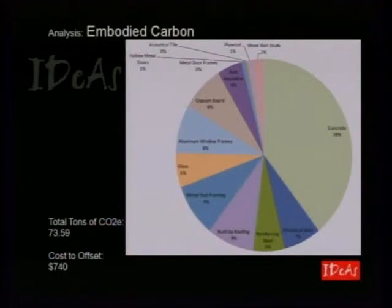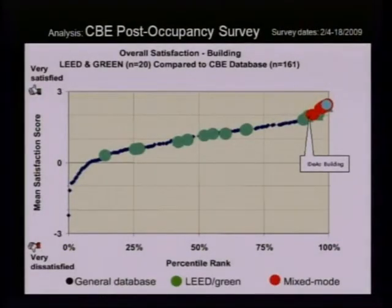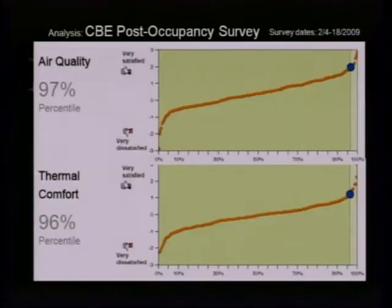For those interested in embodied carbon, concrete is the big one on our project; the total cost offset was less than $1,000. We worked with the Center for Built Environment on an occupant satisfaction survey, rating on a scale of negative three to three. People like working in that building — very satisfied and productive. Air quality got very high marks. Thermal comfort got very high marks. People like the natural ventilation and the radiant system — it seems to be working really well.